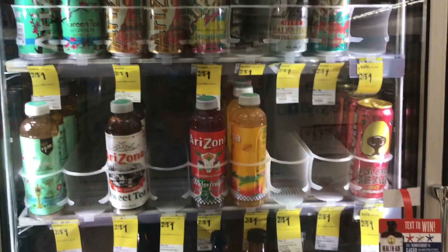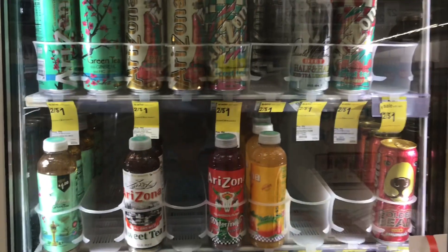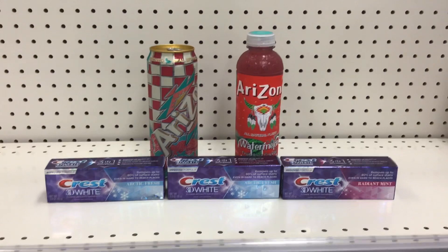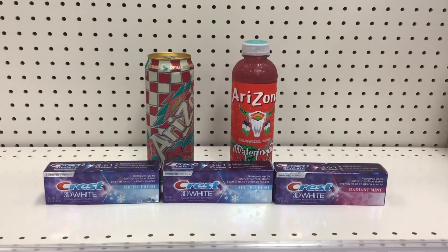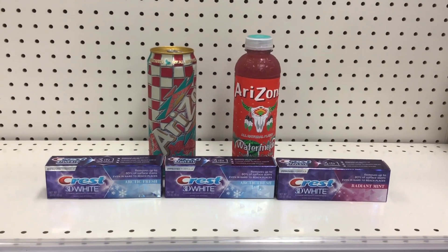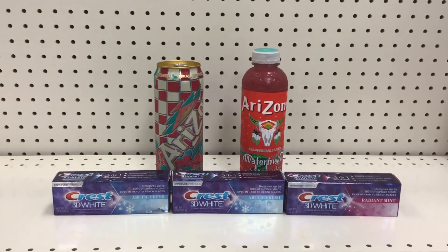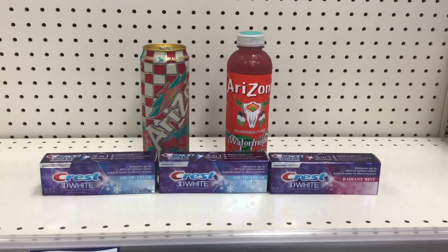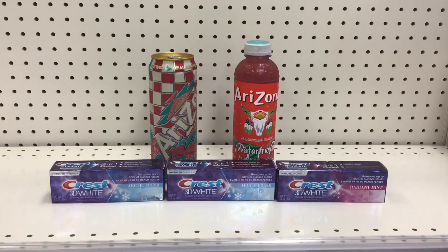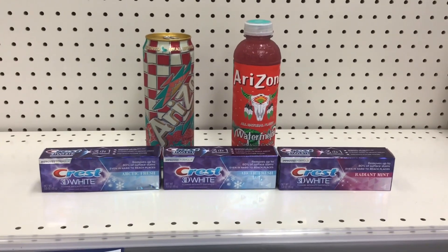Next, pick up two Arizona iced teas on sale for two for $1 for the entire month. The total for all items is $10. The $5 off $10 applies first, leaving a $5 balance. Then the $5 off three coupon is deducted, making the out-of-pocket $0 plus tax. At the end, you get the $4 register reward for the Crest, making this transaction free and a $4 moneymaker.